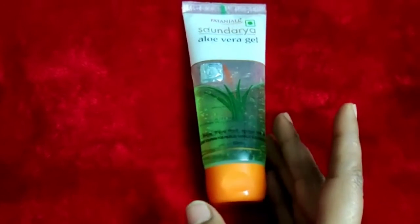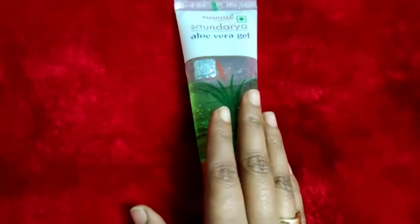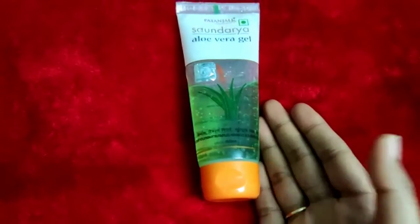It is suitable for all skin types. You can apply it on oily skin as well — it is not greasy or oily on the skin.